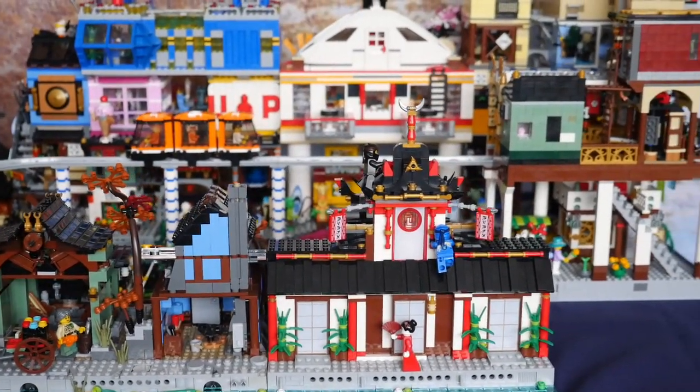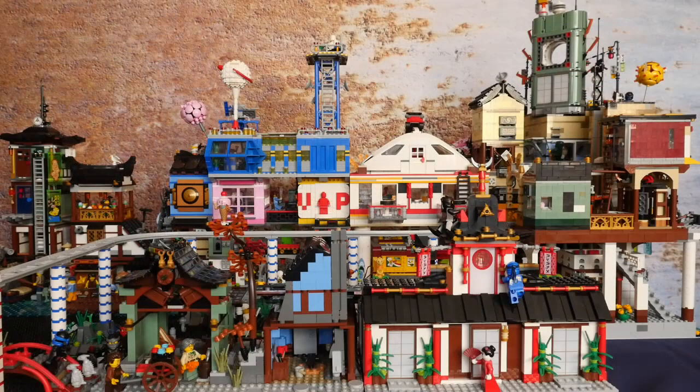The monorail isn't going to be powered, but I thought I would use some trickery — otherwise known as a piece of cotton — to let you see how it looks running through this part of the city.